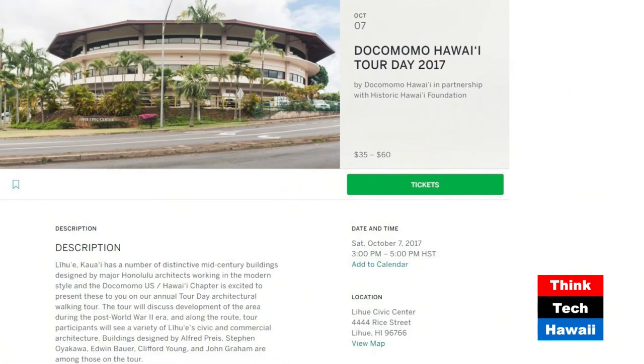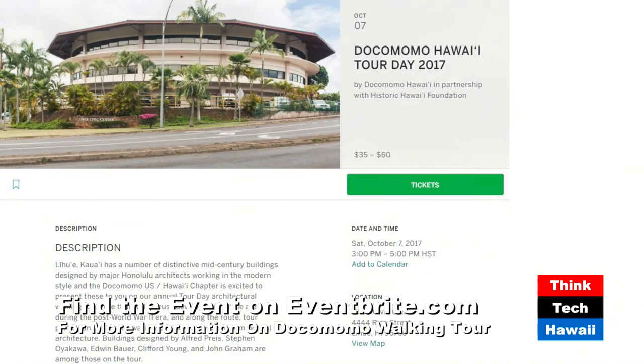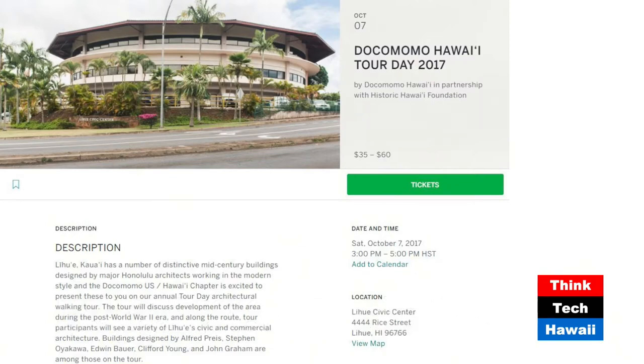What we have on screen right now is for those who are already excited — you can go to Eventbrite to reserve your spot. These are basically screenshots from the Eventbrite announcement, and you can also see the price tag. It's a little money for a lot of things, very well spent. And it's a good chance to go to Kauai for the weekend — it's a three-day weekend.